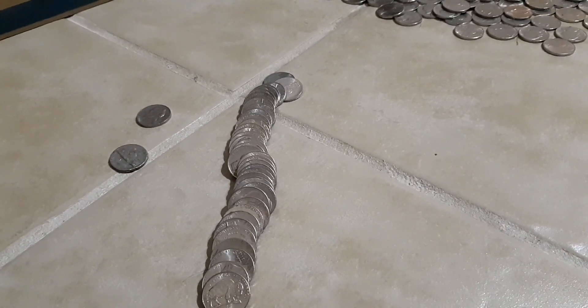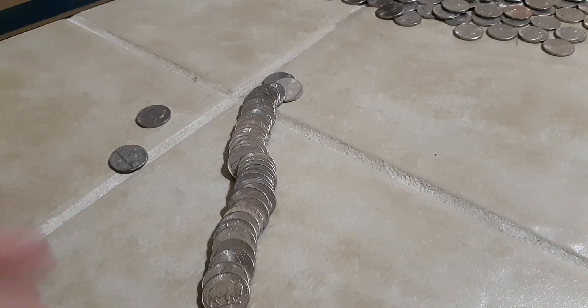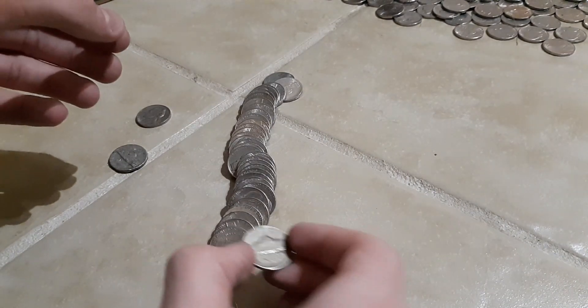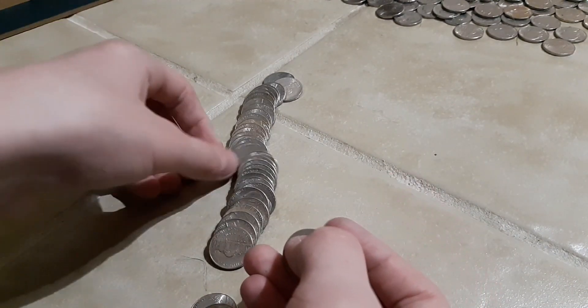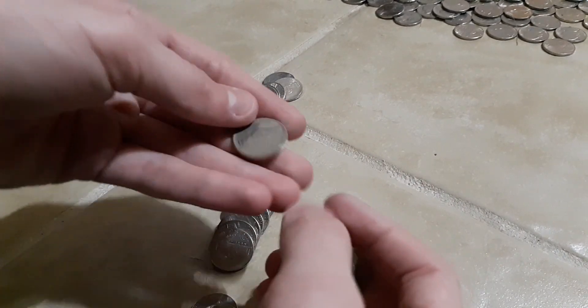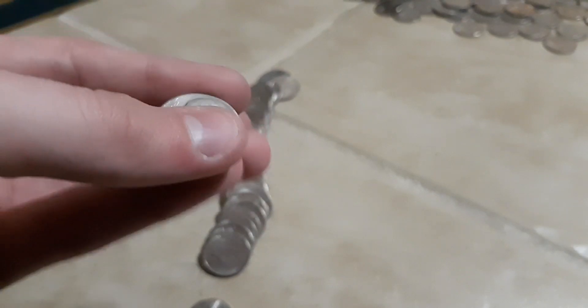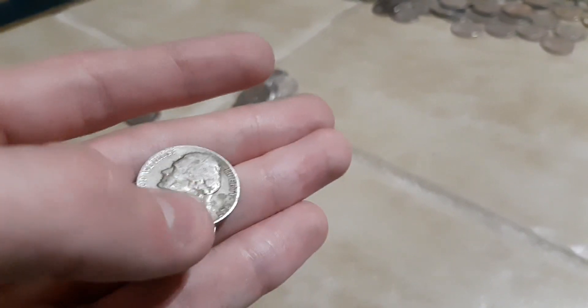I also opened the roll of dollar coins — nothing in there. But I got this roll of nickels and you can tell by the color it's older. This one here has a Denver mint mark — 1954-D. And this one is 1947. Wow, that's cool.